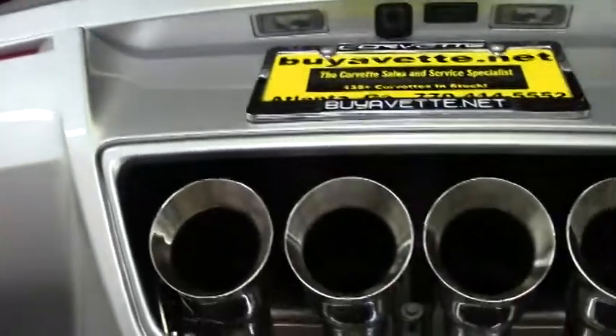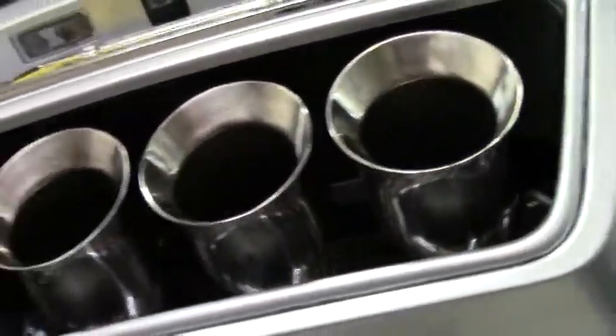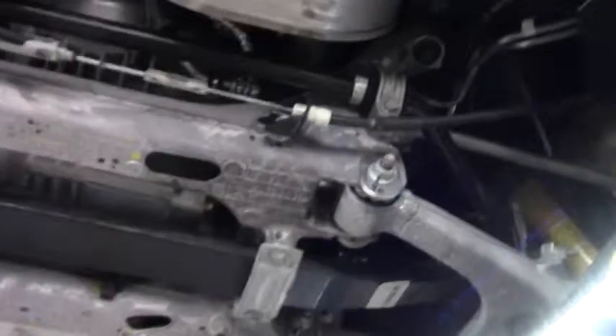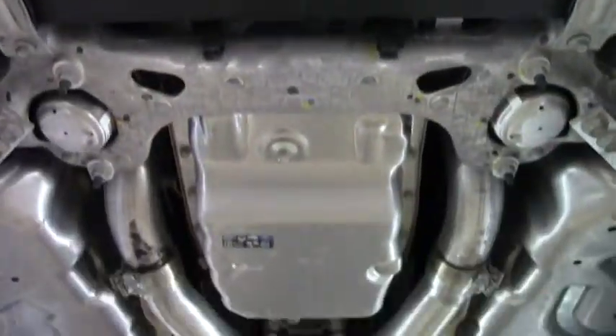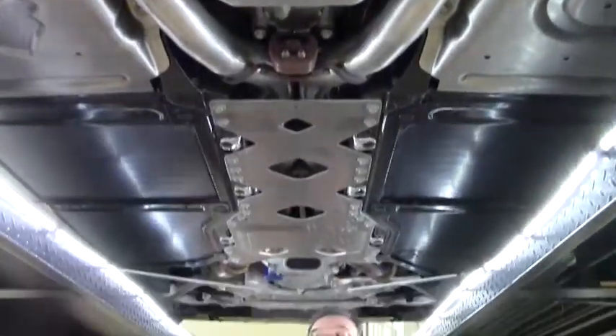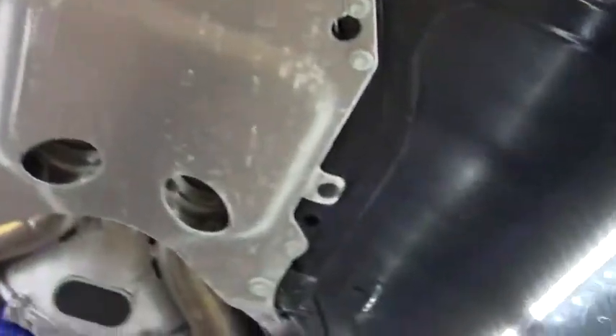So obviously we'll see our beautiful exhaust chambers right here at the back of the car. The transmission and the rear end is a little bit more open than the rest. You'll see our transmission and then everything else enclosed as we come down to the front of the car, with our beautiful LT1 engine.